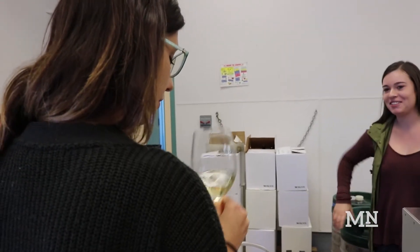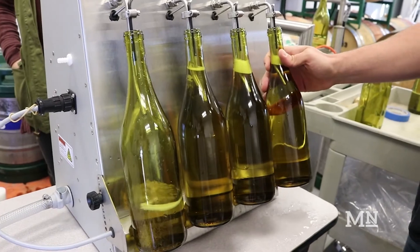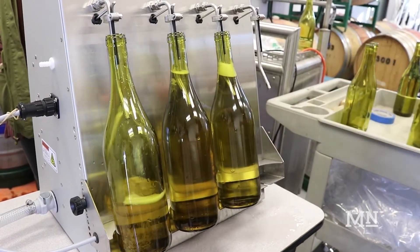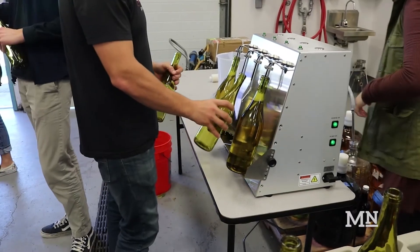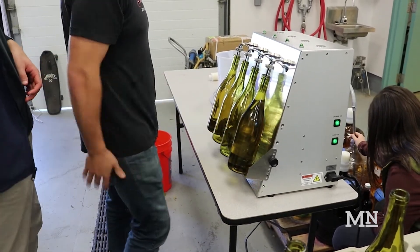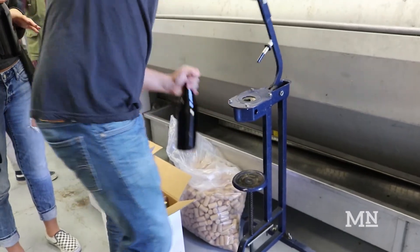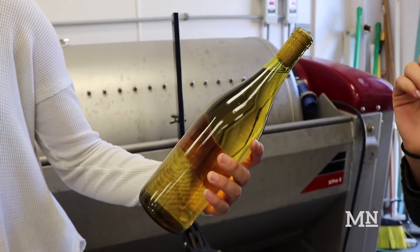The bottling process uses this wonderful wine filling machine that was donated to us by a local company, and it does the filling automatically. You stick the bottle underneath, it fills it up to the perfect height, and then they bring it over and cork it. Each group will be presenting their wine at the end of the quarter on Friday.